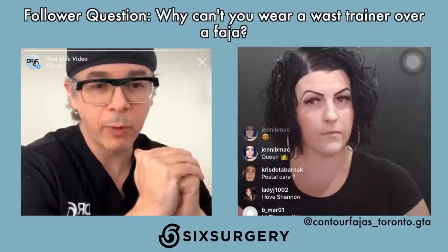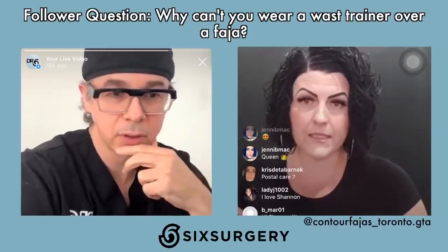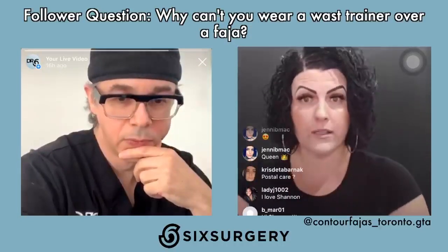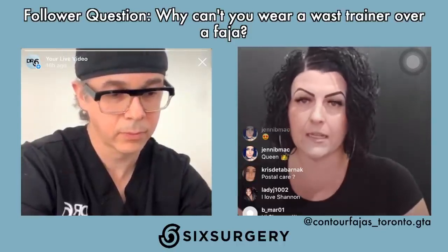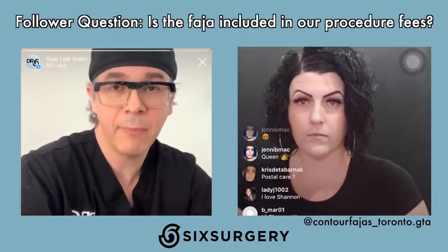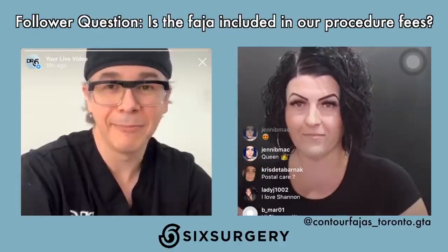Can you wear a waist trainer over a faja? You can, but it's not recommended until at least three months — especially waist trainers with steel boning. The faja is already tight, and double-compressing over it can be problematic. Your body is still healing, fajas are made of breathable power net material, whereas waist trainers tend to make you really sweat. Protect your investment. As for fees — the faja is not included in our procedure fees. It's optional. If you'd like one, we give you Shannon's contact information, she handles measurements and ordering, and you pay Shannon directly. Dr. Six patients get a special deal.